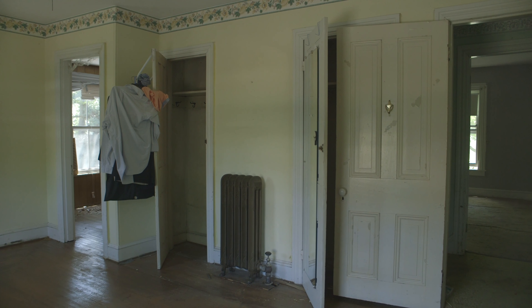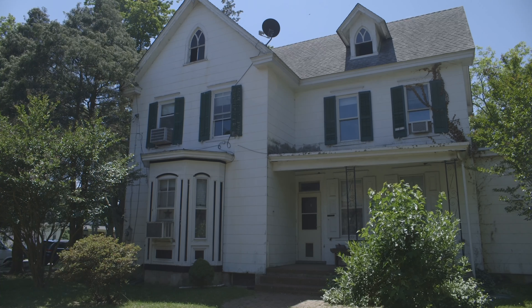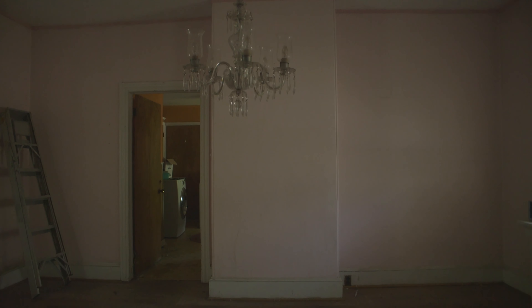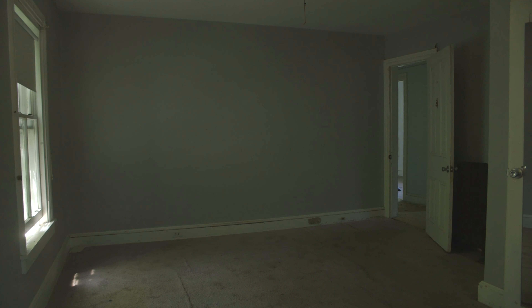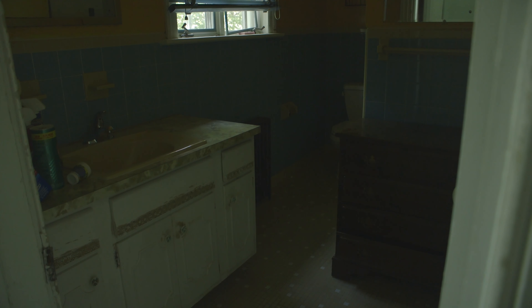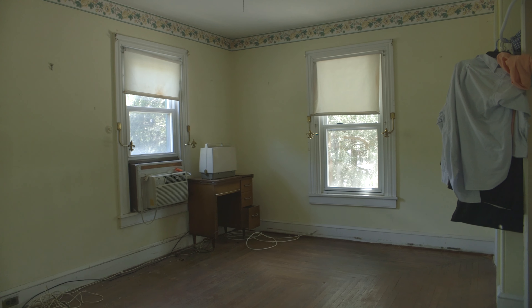My biggest surprise on this particular project was that we dropped about $4,000 just in paint materials into this property, because who knows the last time this place was painted. But we painted it both inside and outside — every nook, every cranny. It's all refreshed.